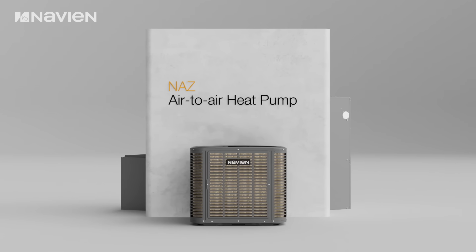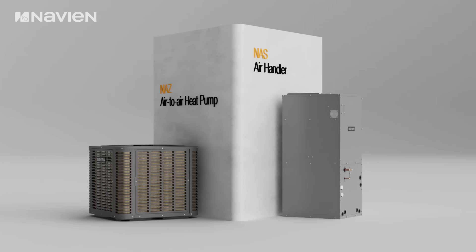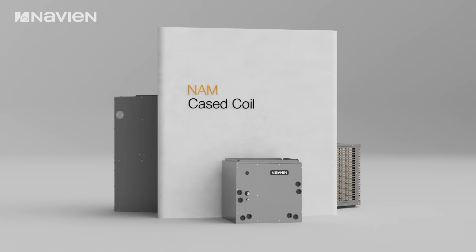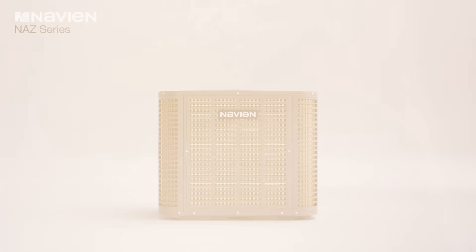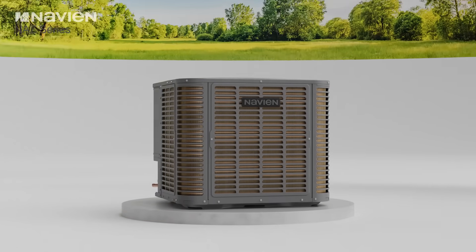Navien's line of HVAC equipment is setting a new standard in air transfer heating and cooling solutions. These solutions are essential for providing efficient, energy-saving comfort in homes and businesses, ensuring optimal climate control with advanced technology and sustainable performance.